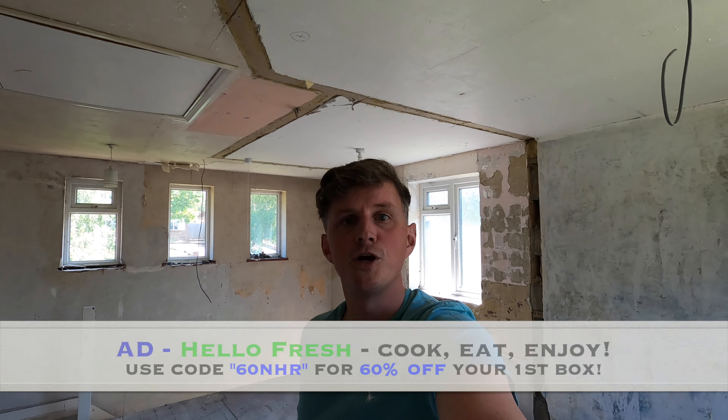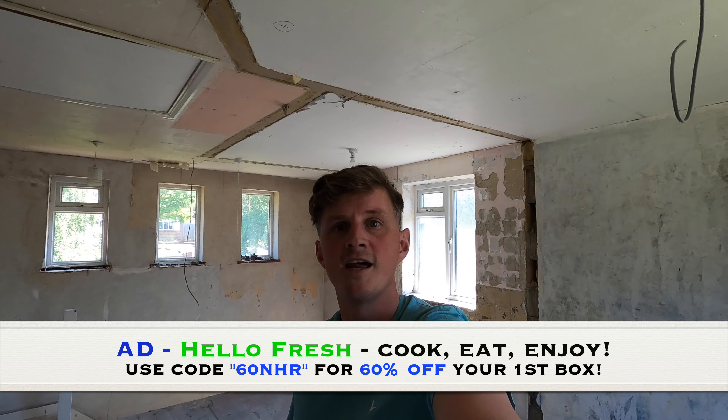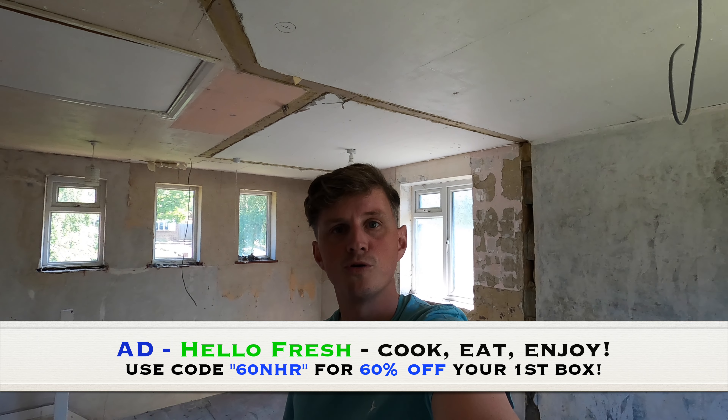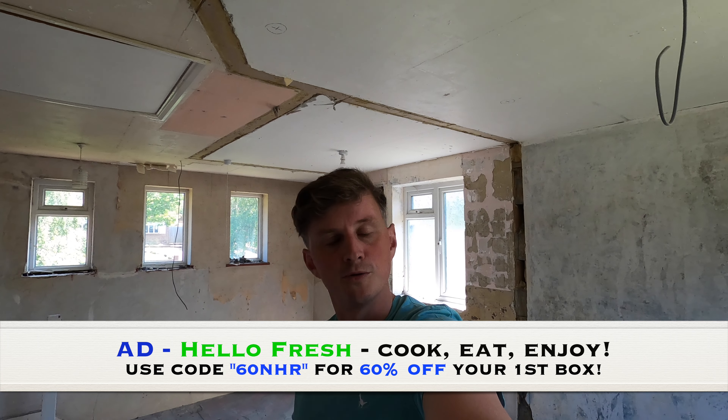Since my last video I've taken down lots of internal walls, which is why I've decided to start upstairs as there are about 10 walls missing that were not missing in the last video. It's been spring and just the start of summer now so the garden is looking lovely, the oak trees are blooming and all the flowers. This video is also sponsored by HelloFresh — I've got a deal for you using the code 60NHR for 60% off your first box and 25% off the next eight boxes, but I'll discuss that later.